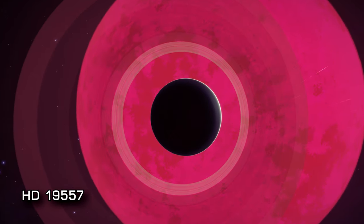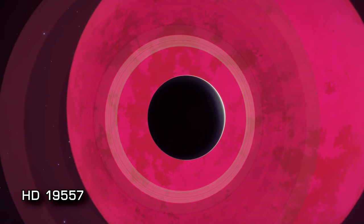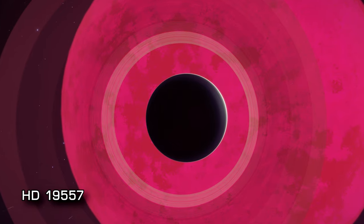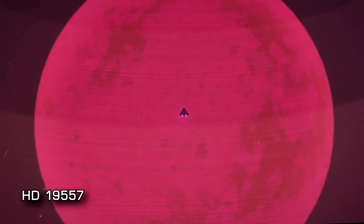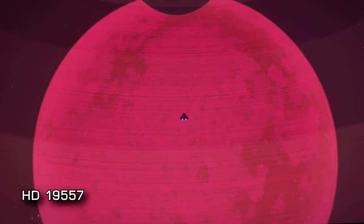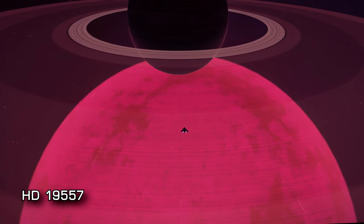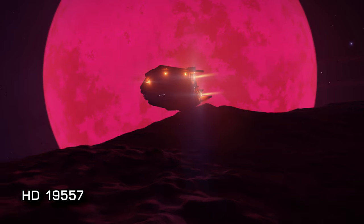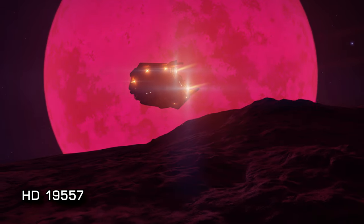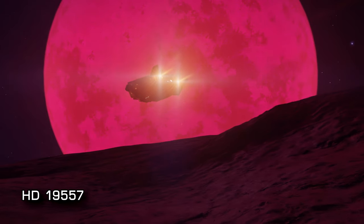And finally, at 1,597 lightyears from Sol, HD19557, with a huge carbon star at its centre accounting for most of the system's mass. With three gas giants making up the majority of the rest, there isn't much else to see — but the view you get from the closest landable moon of the first gas giant in the system is pretty hard to beat and more than makes the journey worth it.